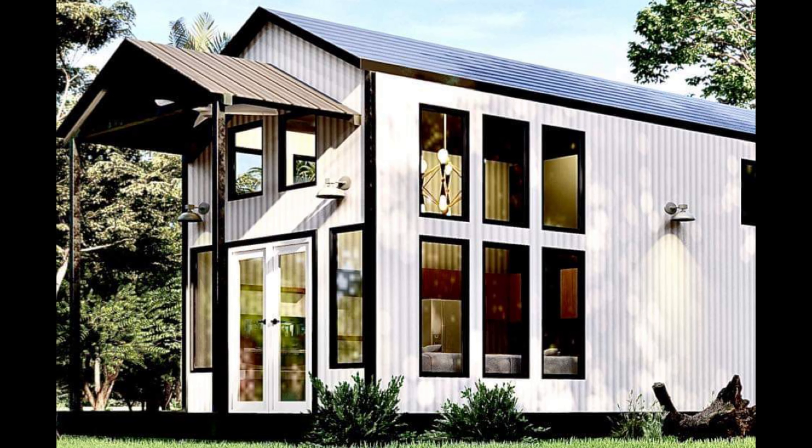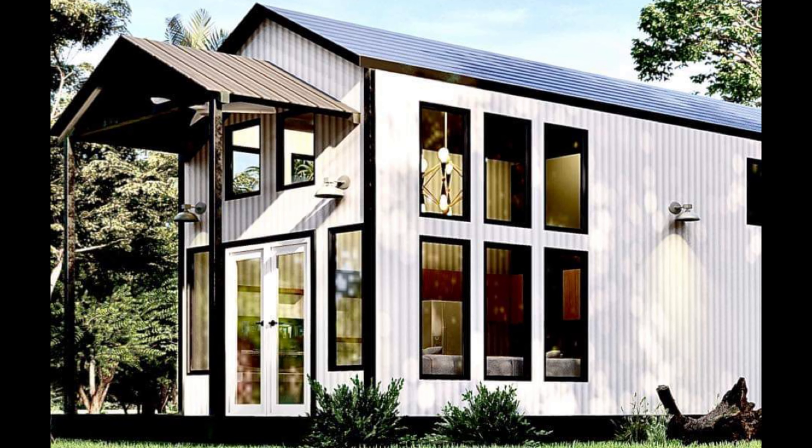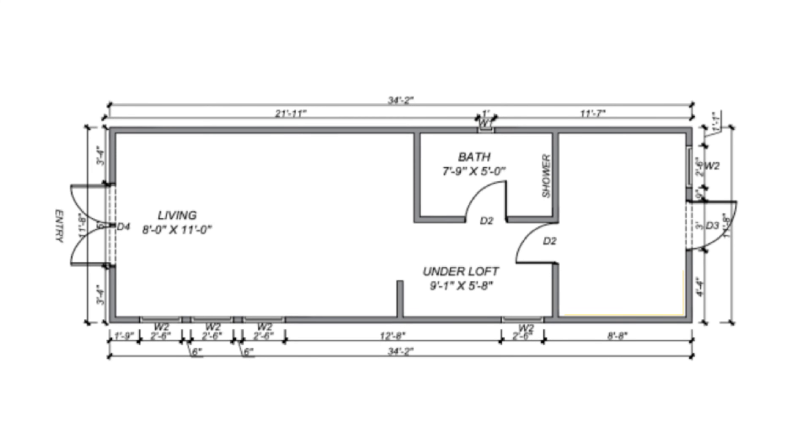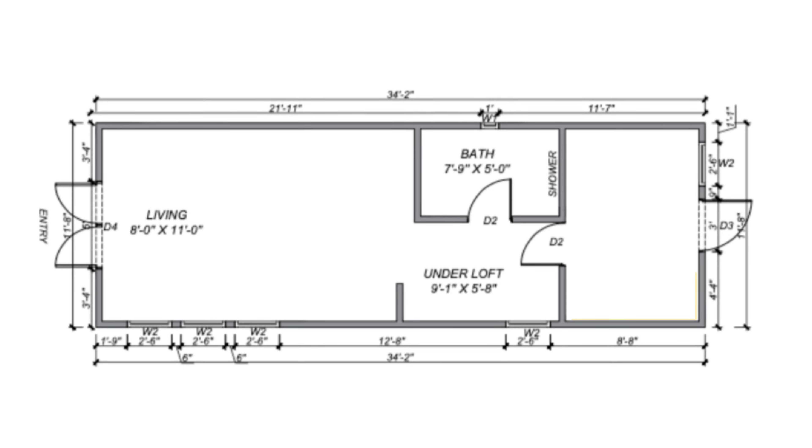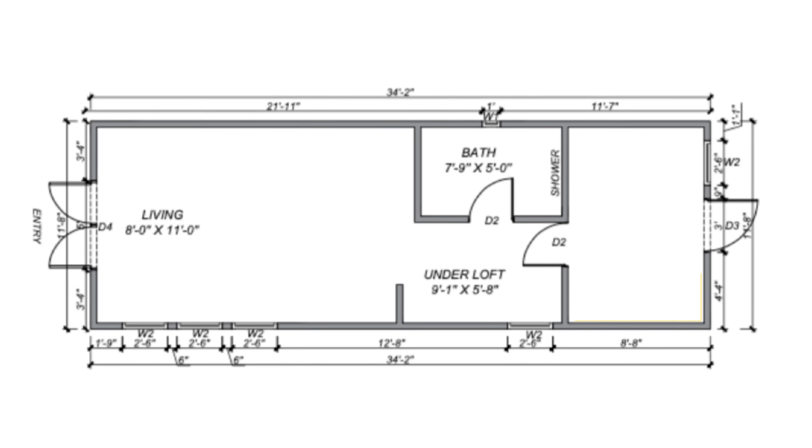Their highest model, the Omega, is currently undergoing a redesign to allow it to be shipped all over the states, so not a lot of sense in looking at that now, but I'll be checking it out when the updates are released. The Alpha has a base price of $110,000 not set up in one of their communities, and prices in the communities vary depending on which one you select.